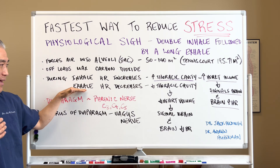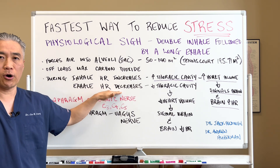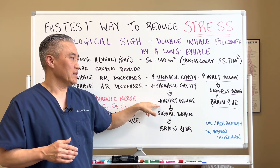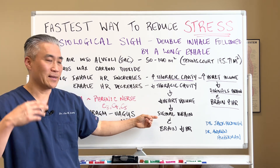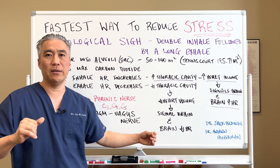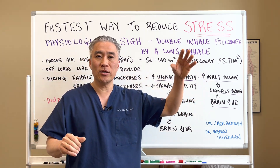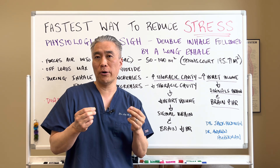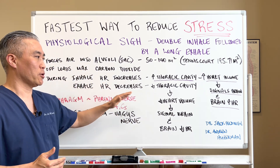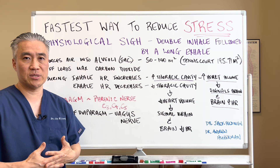The exhalation of your breath decreases the heart rate by decreasing the thoracic cavity size, decreasing heart volume, and sending a signal to the brain to decrease the heart rate. The two inhales might temporarily increase your heart rate, but the long exhale will decrease your heart rate and will have a parasympathetic response over time.